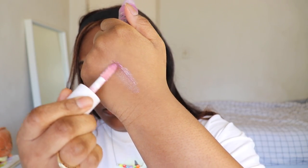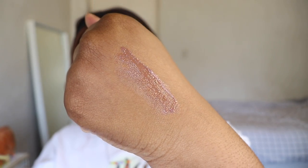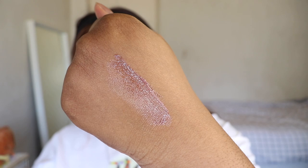The first shade we have is Taro Milk Tea. It's a clear gloss with a light purple tint. This is a fun take on a clear gloss — instead of having just a clear gloss, it has a nice little purple tint.